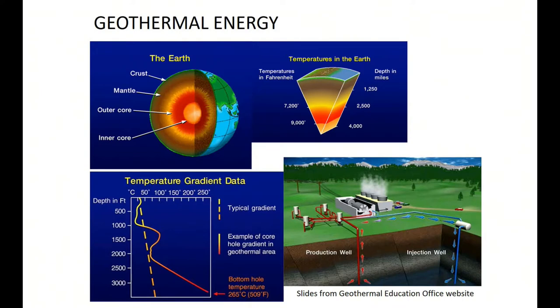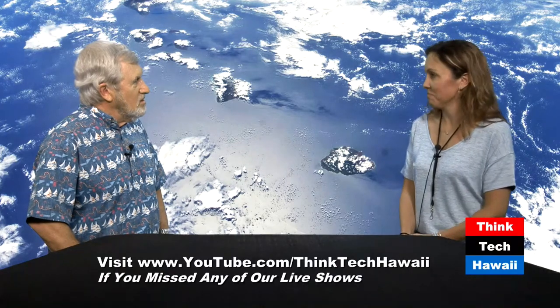That electricity is 24/7, doesn't fluctuate with time, and can produce electricity for decades to centuries. Hawaii isn't the only place where this exists — places like Iceland, North Island New Zealand, the Philippines, Indonesia — all those places have magmatic sources of geothermal heat in the subsurface, and that heat is being extracted to produce electricity, replacing fossil fuels.